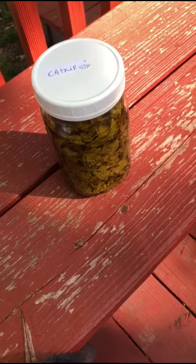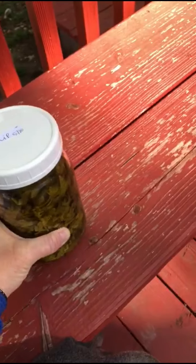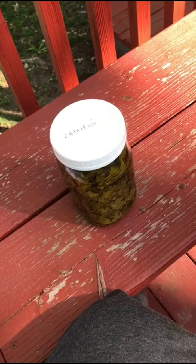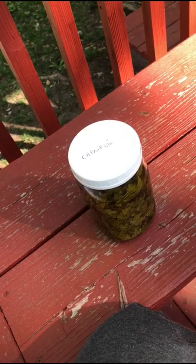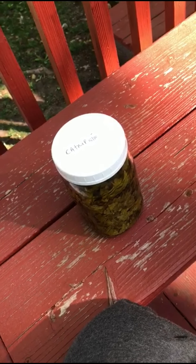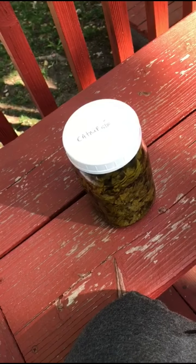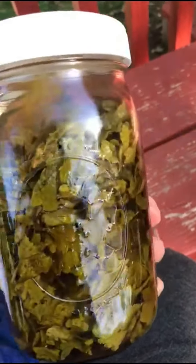Catnip is a very versatile plant with a wide range of healing properties. I definitely recommend having it on hand, especially if you have young children, because it can be used for so many issues. It may not be the best-tasting herb, so for children you'll want to dilute it with a good amount of raw honey, blend it into an ice pop with honey, or mask it with whatever sweetener you prefer. All right, this was the lesson on catnip — I hope you enjoyed this.